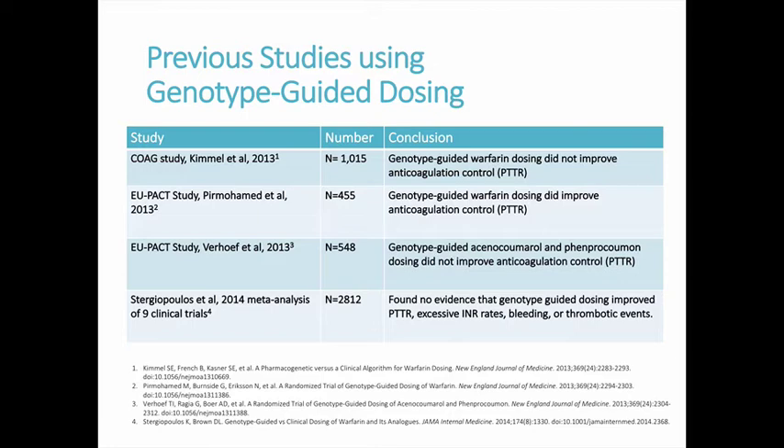The EUPACT study was a randomized controlled trial of patients newly started on warfarin with venous thromboembolism or atrial fibrillation. PTTR was significantly improved in the genotype-guided dosing group at 67.4% versus 60.3% for conventional dosing. A separate trial of pharmacogenetic dosing for vitamin K antagonists acenocoumarol and phenprocoumon showed no improvement in PTTR over 12 weeks. A meta-analysis of nine trials in the Cochrane Reviews showed genotype-guided dosing did not significantly improve PTTR, supratherapeutic INR rates, bleeding, or thrombotic events.